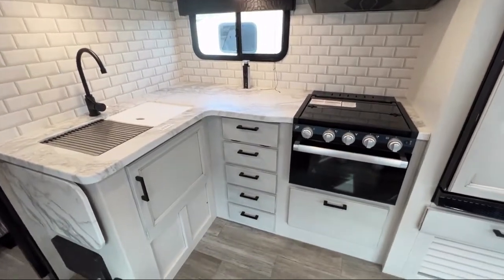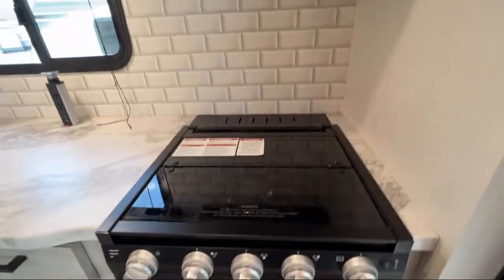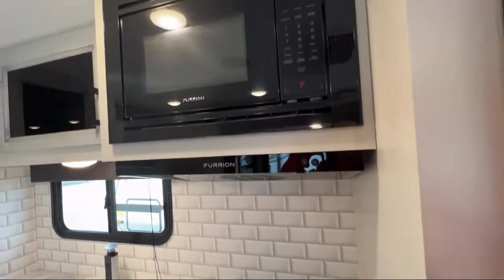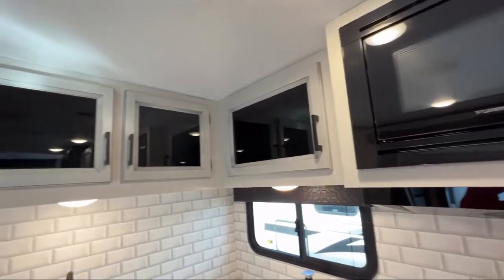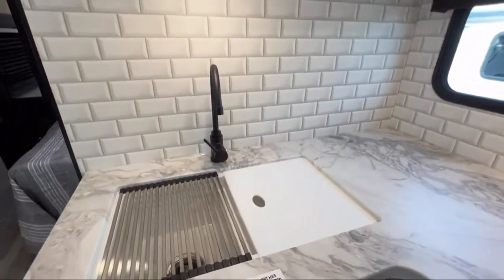Here at Youngblood's RV and Outdoor, we have been a family owned dealership for 45 years. With three locations, new inventory arriving daily, and brands you trust, you can buy from Youngblood's RV and Outdoor knowing that you made the right choice.